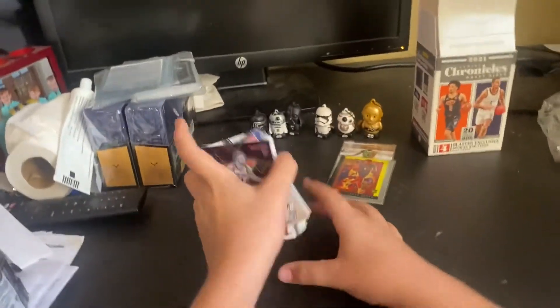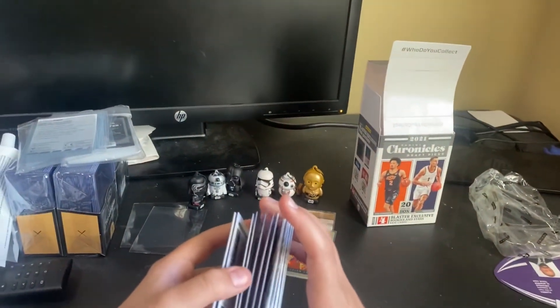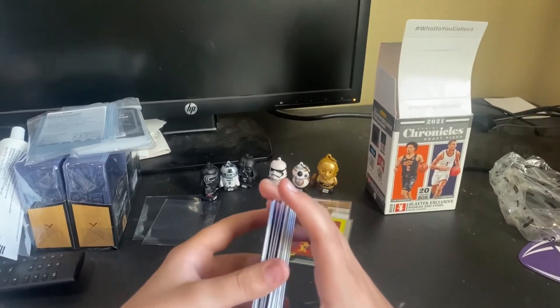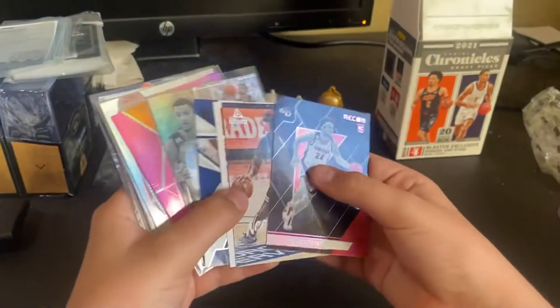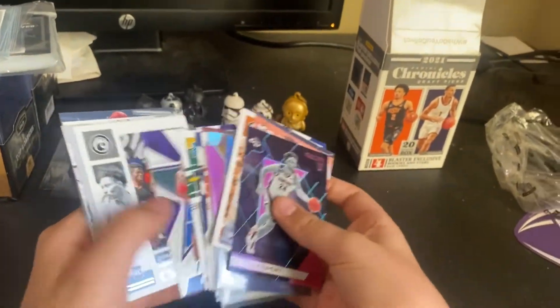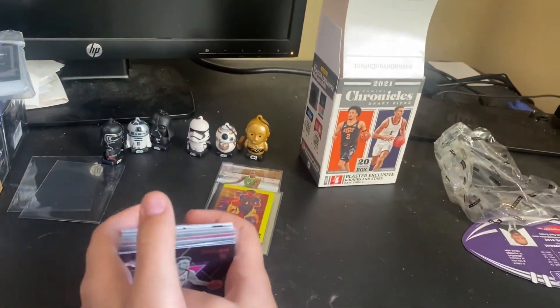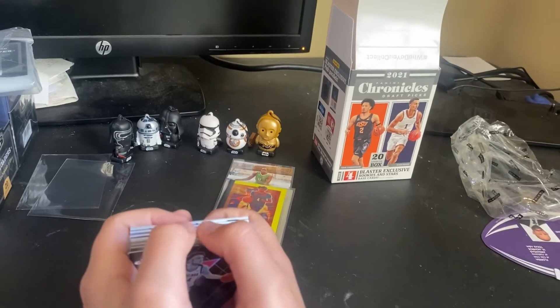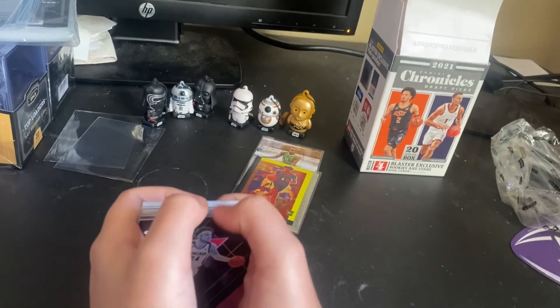Again, happy Halloween! The ghost host will take care of this now. Yeah, as we can see, we have many cards here today. Thank you for listening to the Cajun Sports Cards channel, tune in next time, make sure to have a ghoulish Halloween, and also make sure to like and subscribe. Bye!